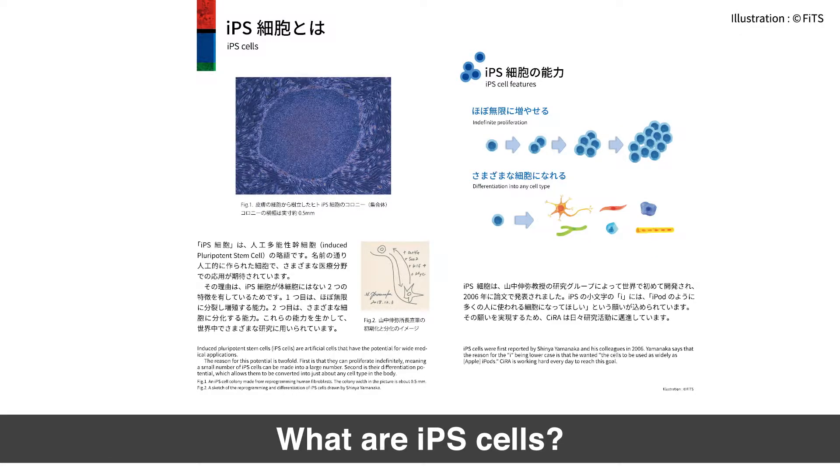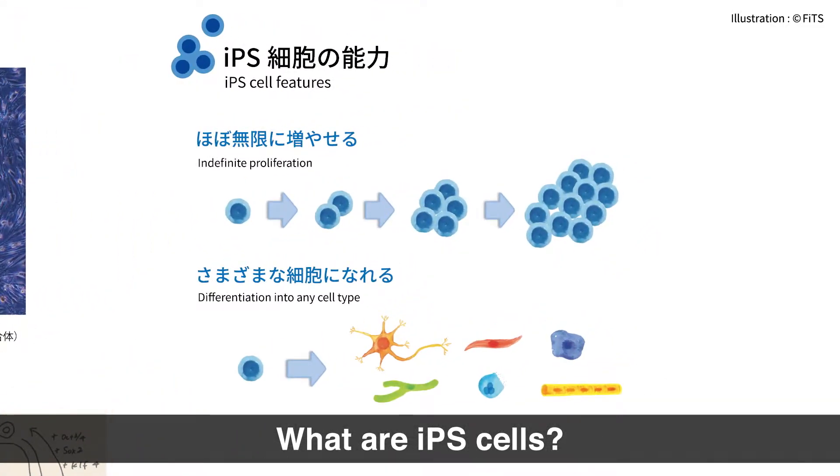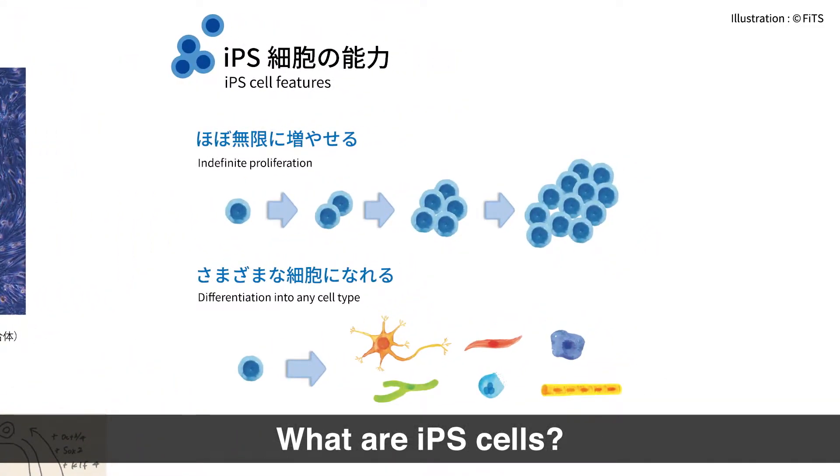iPS cells is short for induced pluripotent stem cells. They are adult cells that have been reprogrammed to the embryonic state. iPS cells have two distinctive features. First, they can multiply indefinitely, meaning one iPS cell can become many iPS cells. Second, they can be differentiated into any cell type, meaning an iPS cell can be converted into a brain cell, a heart cell, or another type of cell.